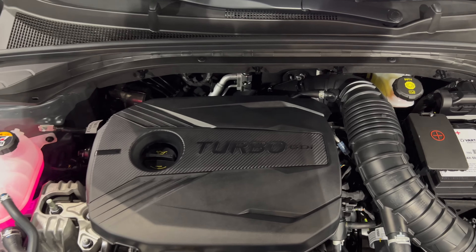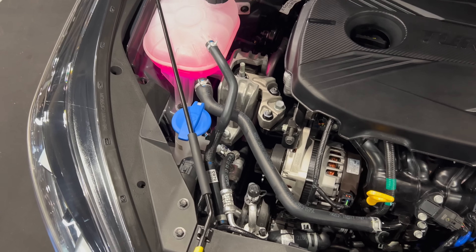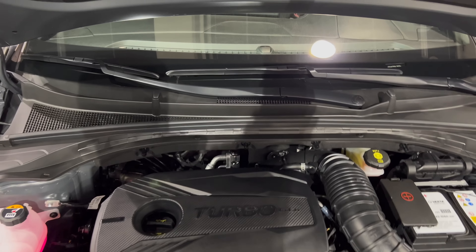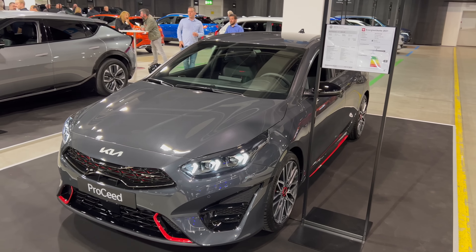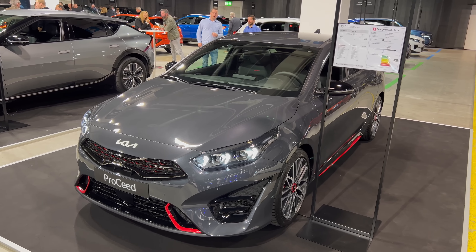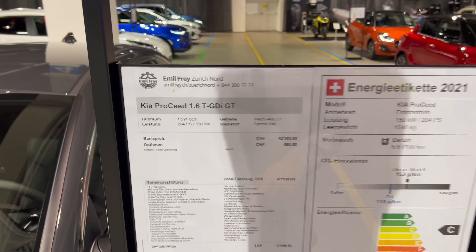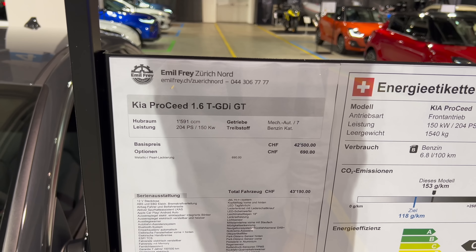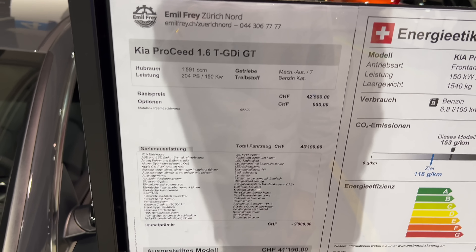Let's get to the front and see what's under the bonnet. It's a 1.6 TGDi. There's your washer fluid — you have to use a little prop leg to hold the bonnet, but it closes nicely and easily. The new ProCeed GT shooting brake looks fantastic. It's a 1.6 TGDi GT with 204 horsepower and an automatic gearbox.